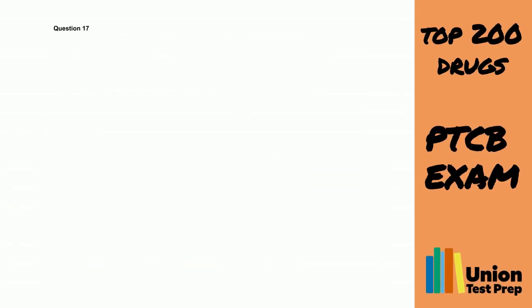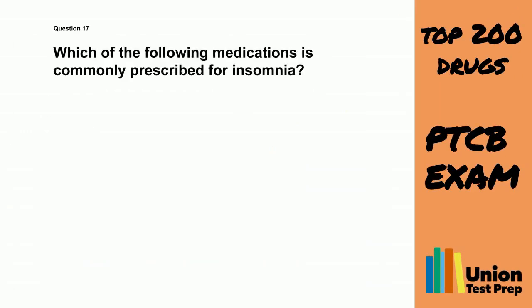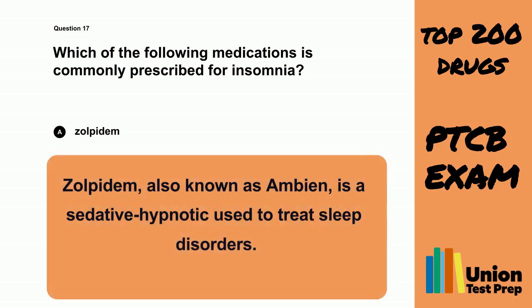Question 17. Which of the following medications is commonly prescribed for insomnia? A. Zolpetum. B. Fluoxetine. C. Loratadine. D. Gabapentin. The correct answer is A. Zolpetum. Zolpetum, also known as Ambien, is a sedative hypnotic used to treat sleep disorders.